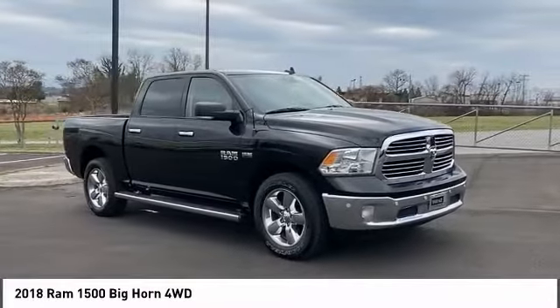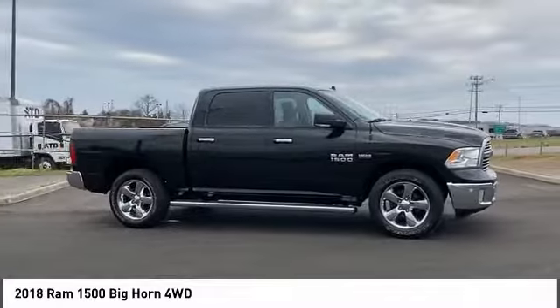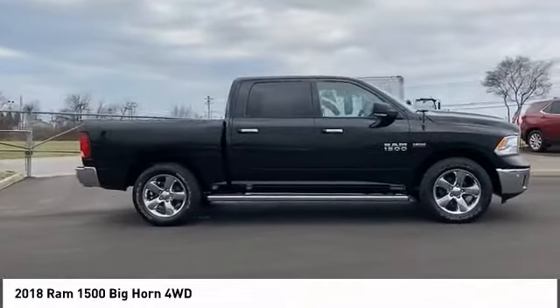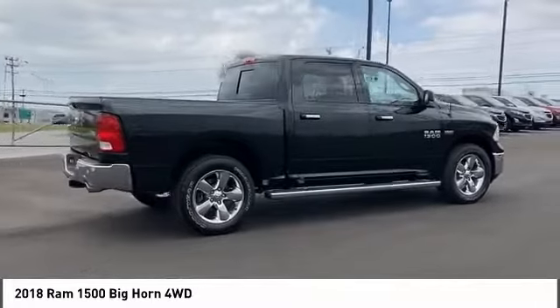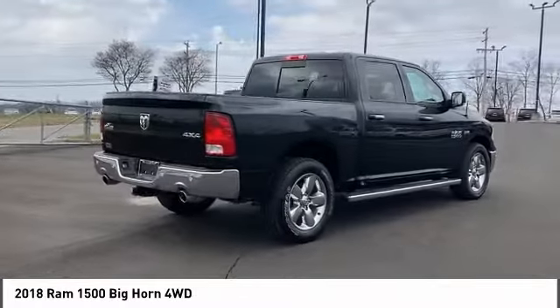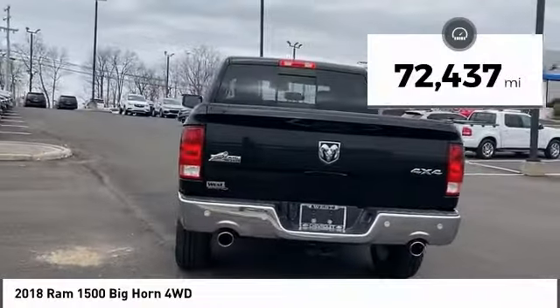Take a ride in the 2018 Ram 1500. It went against the Chevrolet Silverado, Ford F-150, and Toyota Tundra, which are all excellent trucks in their own right. The Ram took home the prize for its well-rounded strengths. This vehicle has less than 75,000 miles.